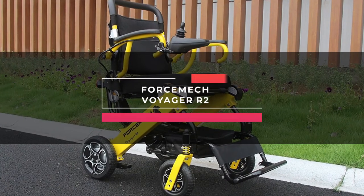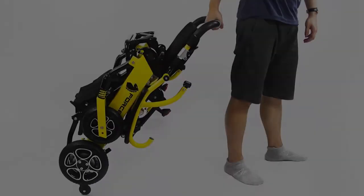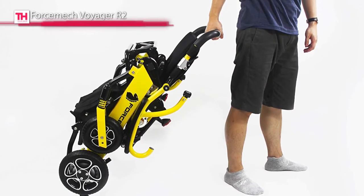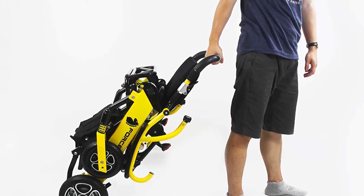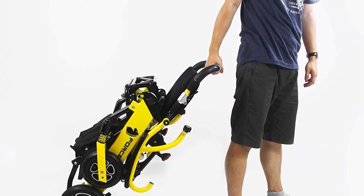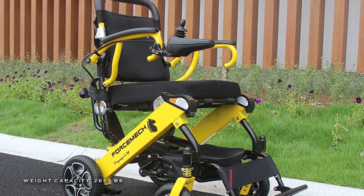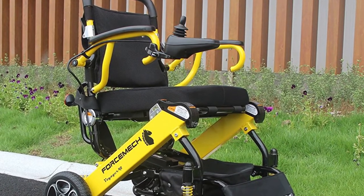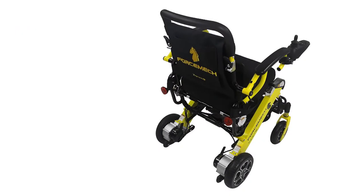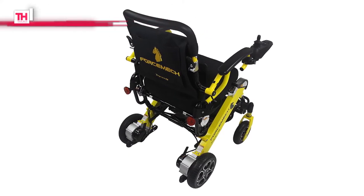Moving right along, the next wheelchair on our list is the Forcemec Voyager R2. This latest Voyager R2 incorporates an ergonomic design for maximum comfort and a retractable anti-tipping roller in the rear with easy sliding. It has an enhanced aluminum alloy frame to provide a maximum weight capacity of 265 pounds. And its dual 6.6 amp-per-hour lithium batteries offer a maximum travel distance of up to 16 miles on a complete charge.